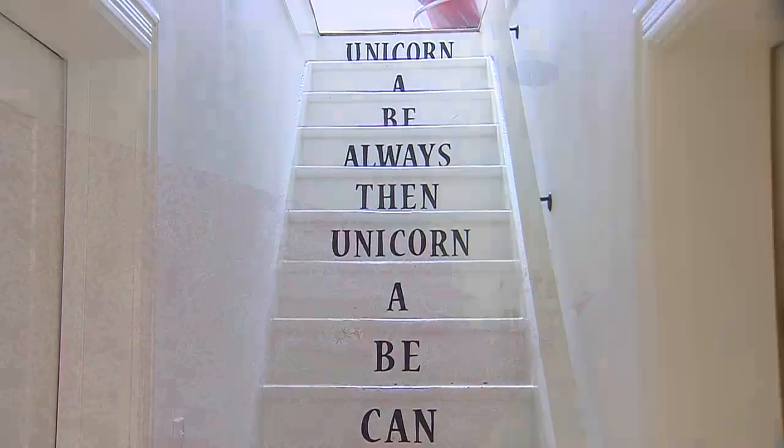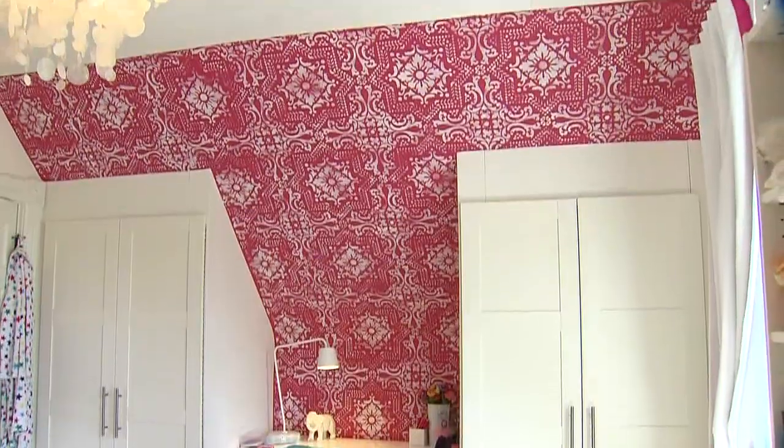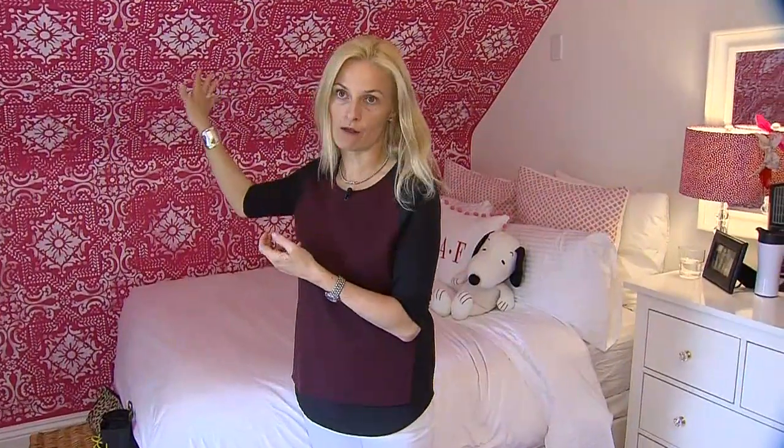So now we're at the upstairs part of the house, and this is my daughter Spencer's room. She loves pink, but one of the things I didn't want to have happen is have a princessy room that she was going to grow out of immediately. So we did this very cool wall treatment — and in fact, it's stenciled, it's not wallpaper. And I think it's a color that she can grow with rather than grow out of.